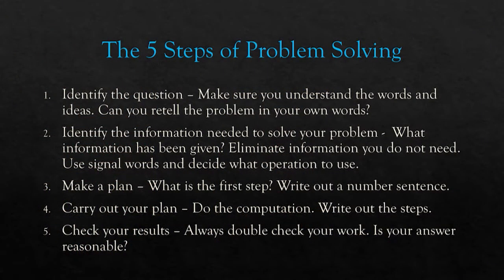You want to remember the five steps of solving a math problem, and this goes for all math but especially for story problems. First, you want to identify the question — make sure you understand all the words and exactly what you need to solve the problem.